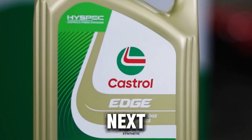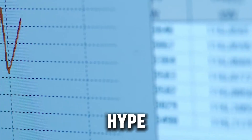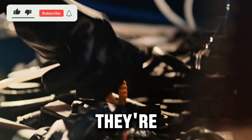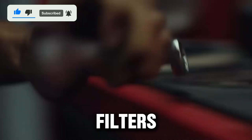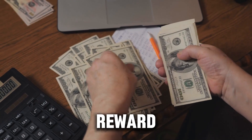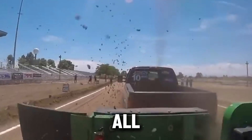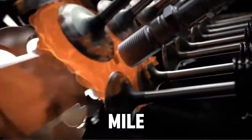So before you pour that next quart of oil, take a moment to check your manual — not the label hype. The smartest diesel owners aren't the ones who spend the most on oil. They're the ones who understand what their engine actually needs. Keep your oil clean, your filters fresh, and your diesel will reward you with power, reliability, and that deep rumble we all love. Take care of your engine, and it'll take care of you, mile after mile.